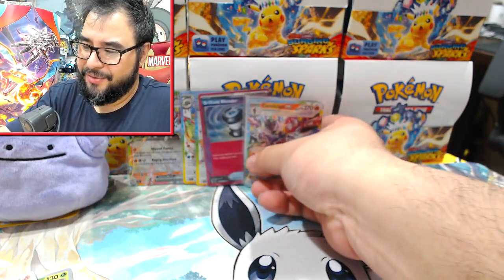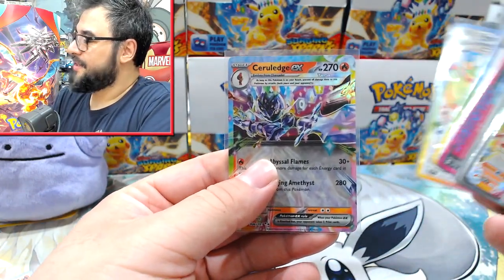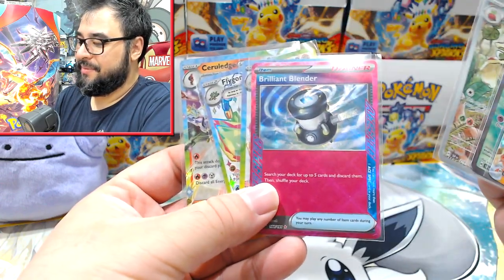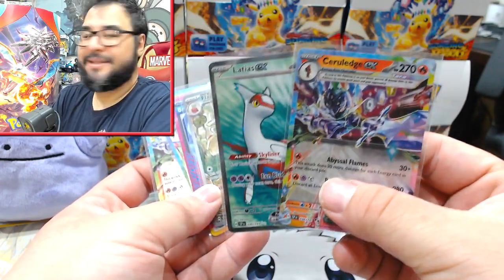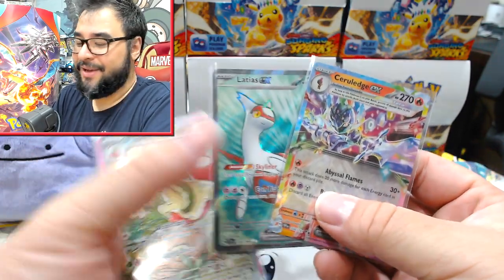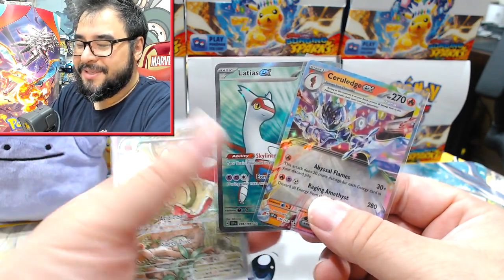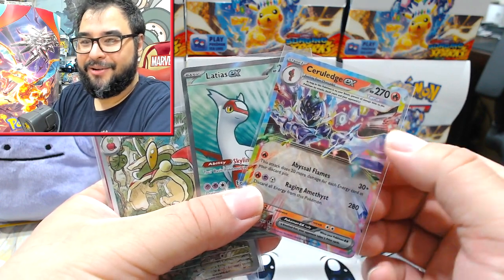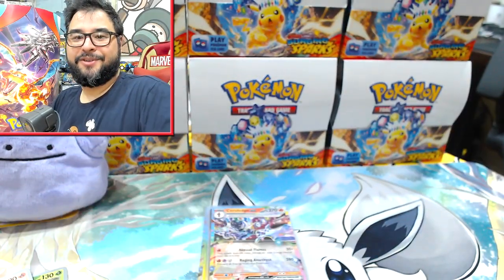Going into that, the triple packs definitely delivered: we got Serilage, Flygon full art, Palisand full art, Brilliant Blender, a spec Flapple IR, and then the 10 single packs which were pretty disappointing — about one hit per five on average, where usually it was one per three in past videos. Maybe the luck's going down, or maybe it's just giving me false hope of the luck going down since I've been kind of wishing it into existence.